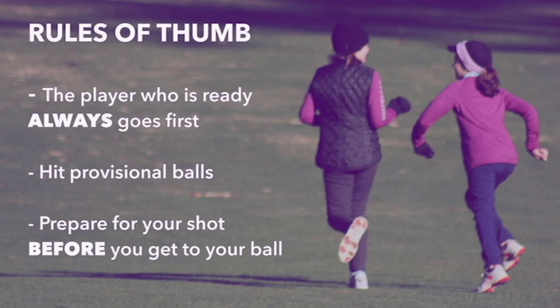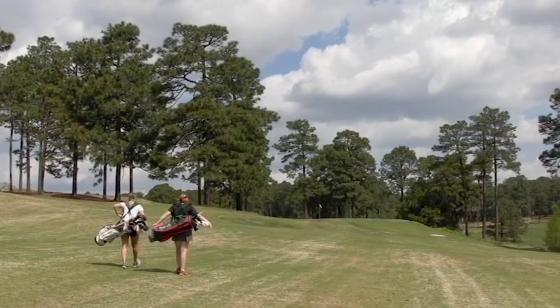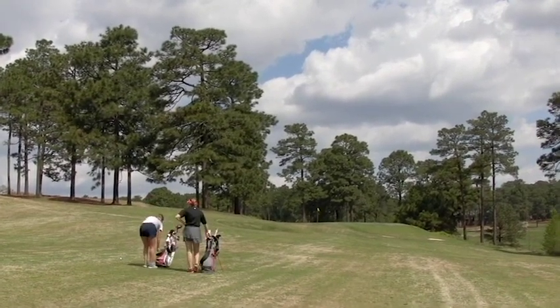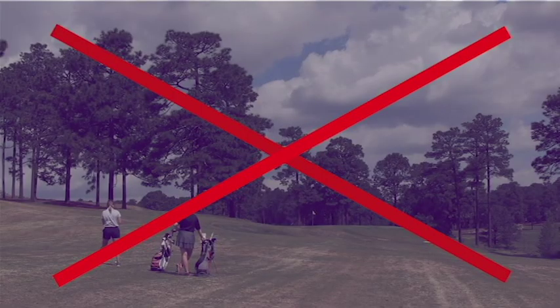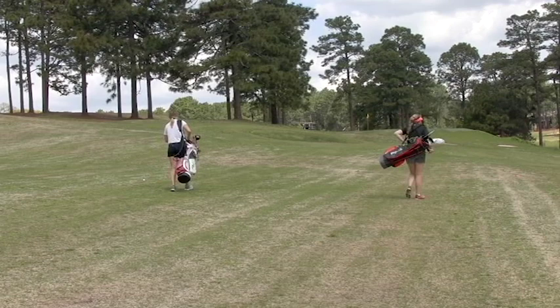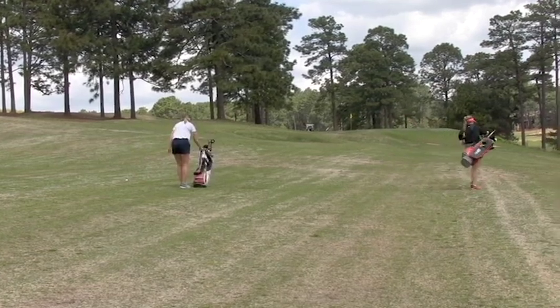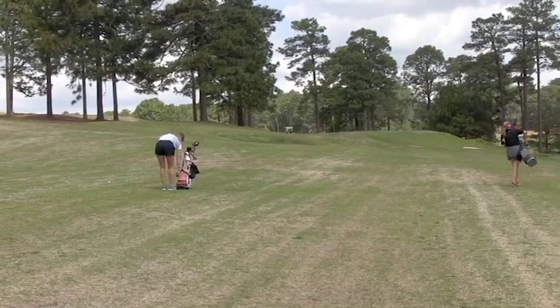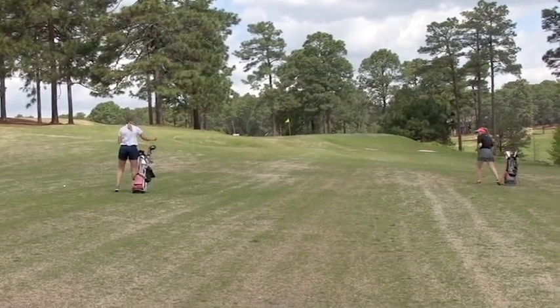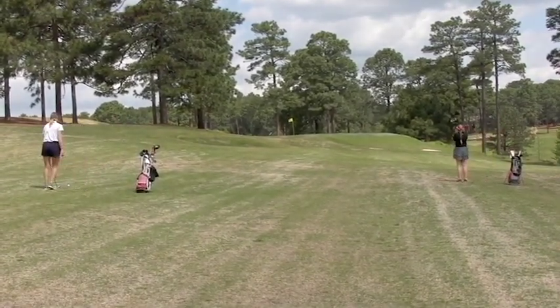Prepare for your shot while another player is taking theirs. This means finding out the yardage and making your club selection before it is even your turn. Here you can see two players walking down the fairway. Instead of walking towards her own ball, player two follows player one to her ball. In the alternative, while player one heads to her ball, player two goes to her ball and measures the distance before it's her turn. It's the little things that can make a difference when speeding up pace of play.